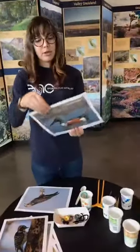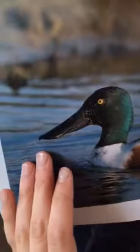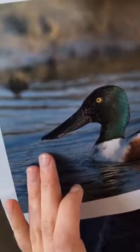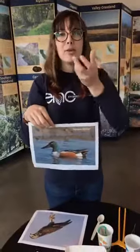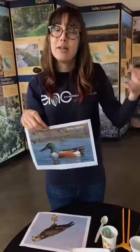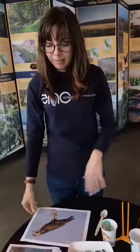Another type of beak I want to show you is from the northern shoveler, a type of duck. Ducks have a special beak called a filtering beak. That duck goes through the water and pulls in water along with different plants and animals floating in it, then filters the food out — kind of similar to how a baleen whale goes through the ocean and filters food out of the water.